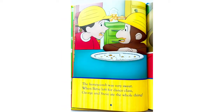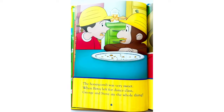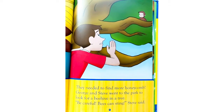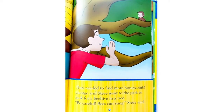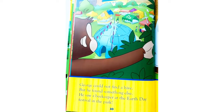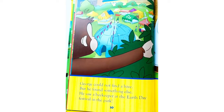The honeycomb was very sweet. When Betsy left for dance class, George and Steve ate the whole thing. They needed to find more honeycomb. George and Steve went to the park to look for a beehive in a tree. 'Be careful! Bees can sting!' Steve said. George could not find a hive, but he found something else.